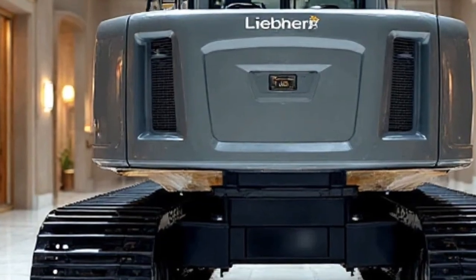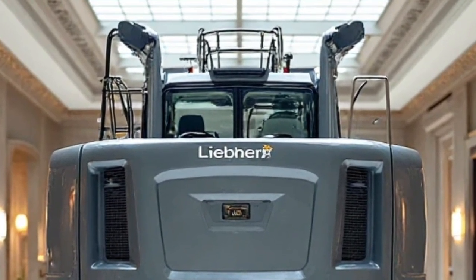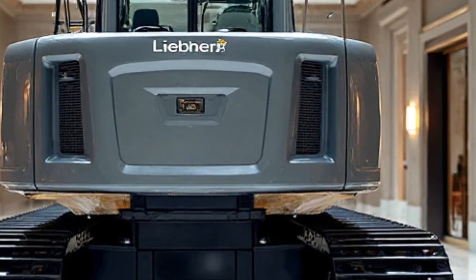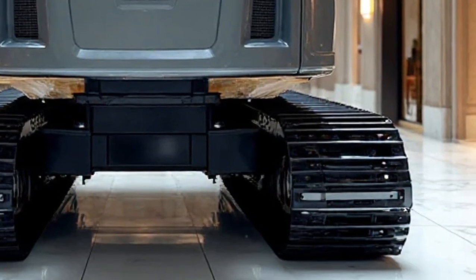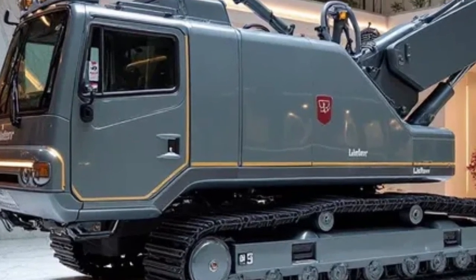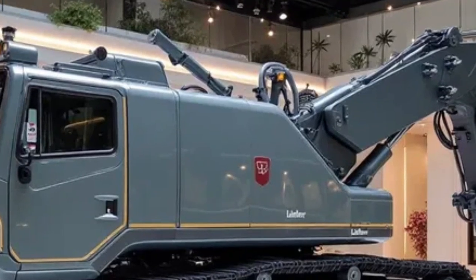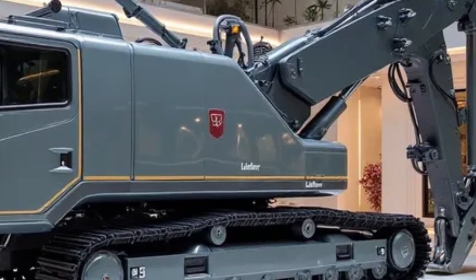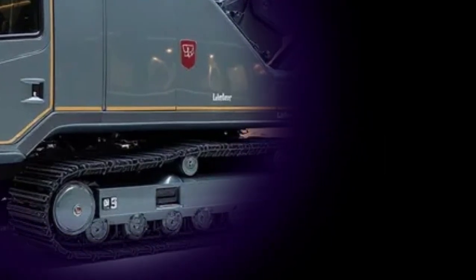And that brings us to the end of today's feature. The Liebherr RE-25M Latronic Railroad Excavator 2026 is not just a machine — it's a vision of the future on rails. If you enjoyed this deep dive and want to see more futuristic machines, vehicles, and innovations, make sure to like this video, subscribe to Daily Drives, and hit the bell icon so you never miss an update. We bring you the best of tomorrow's technology today. Until next time, keep your eyes on the future and your passion for innovation alive. This is Daily Drives, signing off.